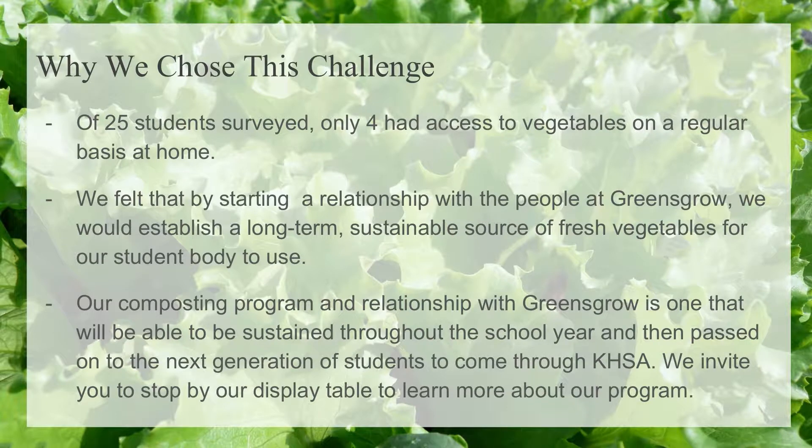Why did we choose this challenge? We surveyed 25 students, and only four have regular access to healthy food at home. By partnering with Greens Grow Farm, we've created a sustainable long-term partnership for our students. We will be able to pass down our program to the next generation at our school. We invite you to stop by our table to learn more.